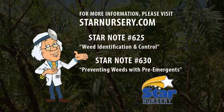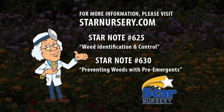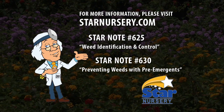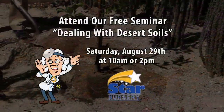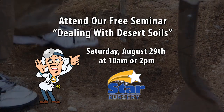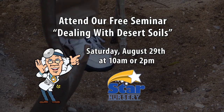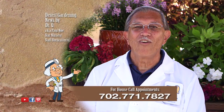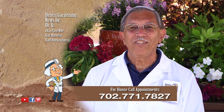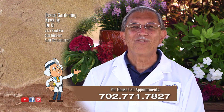For more information on this topic, check out our free Star Notes number 625 and 630 at any Star location or at starnursery.com. Attend our free seminar on dealing with desert soils at 10 a.m. or 2 p.m. Saturday, August 29th at all Star locations. And don't forget, I make house calls — call 702-771-7827 to make an appointment. I'm Dr. Q and I'll see you next week.